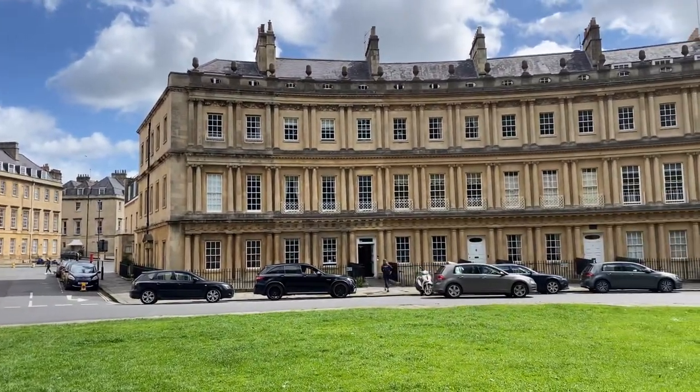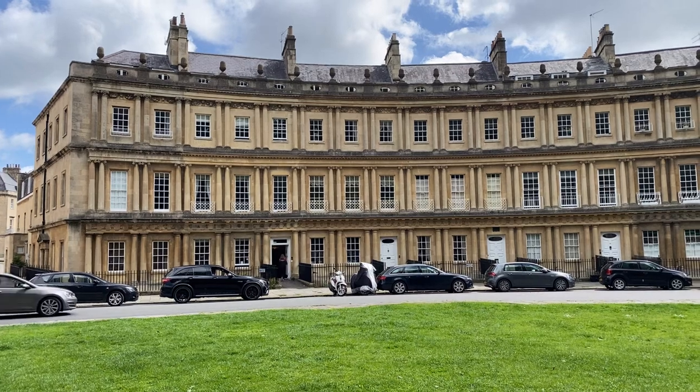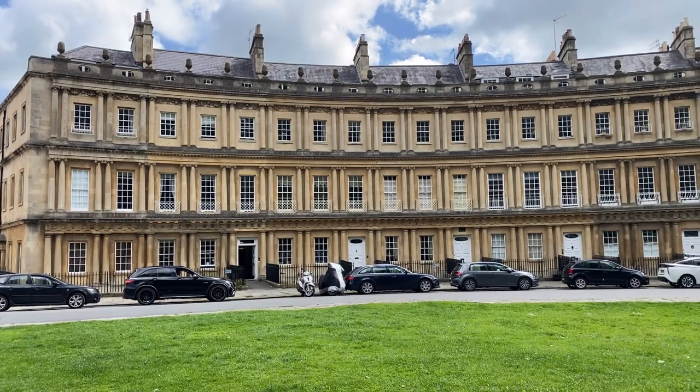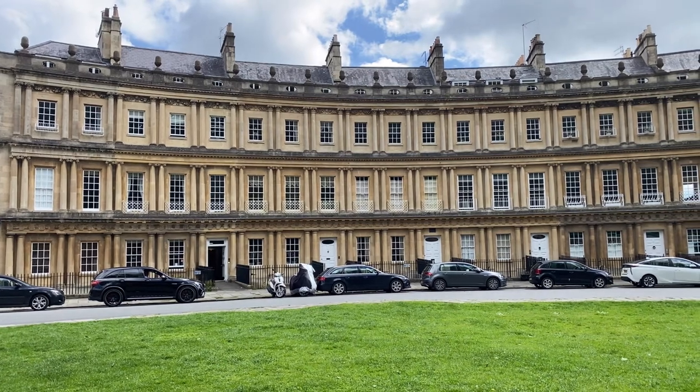Each of these residences has five stories. You enter at street level into what would today be the working day rooms. The entrances are large — notice how they're taller than normal. They're taller so that people could ride through on their sedan chairs.